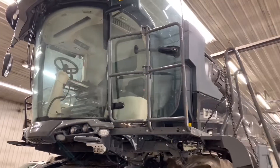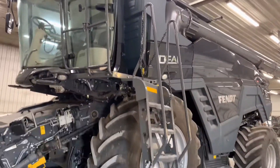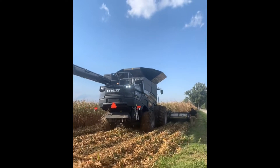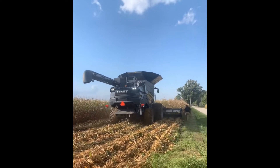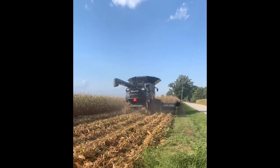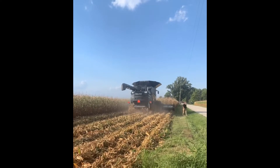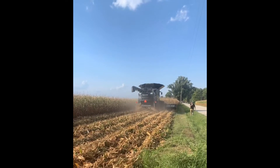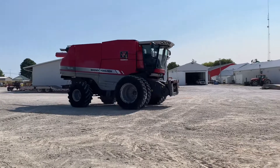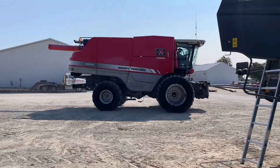Based on your work with the older Gleaner-type styles and the newer Fendt styles, what would you consider to be more efficient when everything's working properly? For sure the Ideal. Just the throughput capacity on the Ideal is incredible in comparison.